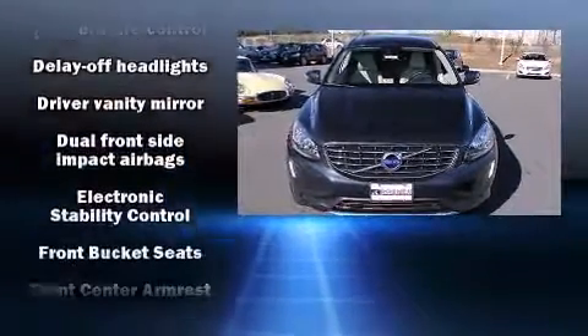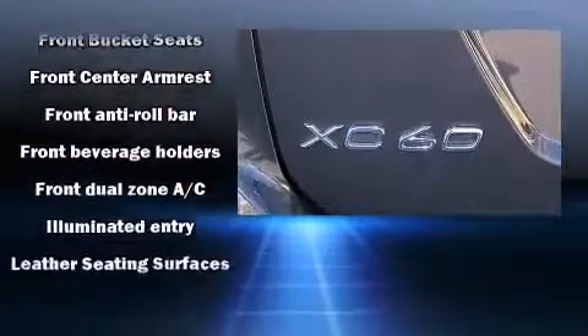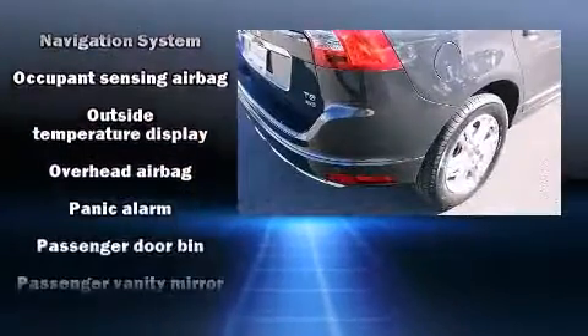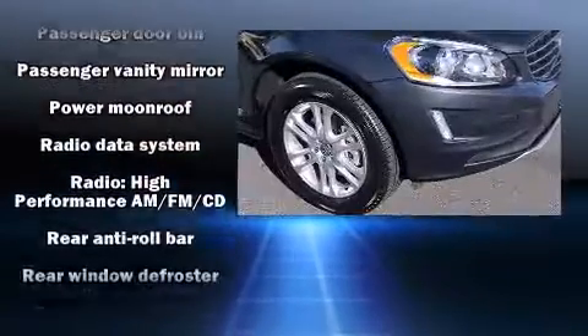Volvo also prioritized safety and security by including dual front impact airbags, head curtain airbags, traction control, brake assist, anti-whiplash front head restraints, a panic alarm, and four-wheel disc brakes with ABS.